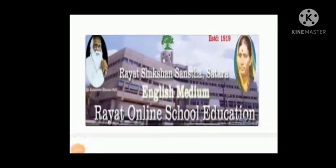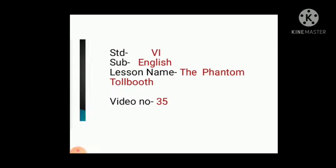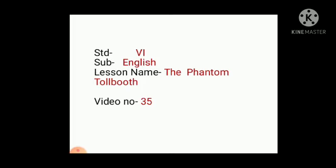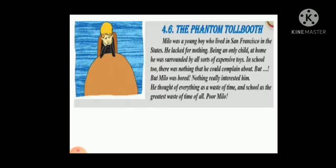Hello everyone, welcome to Red Sections and Stars Western Region English Medium YouTube channel. Standard 6, Subject English, Lesson name: The Phantom Tollbooth, Video number 35. Students, today we will learn about the lesson, The Phantom Tollbooth.